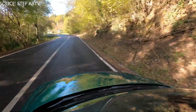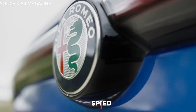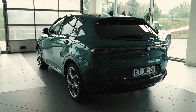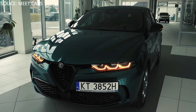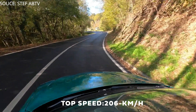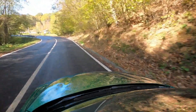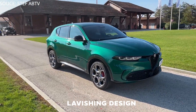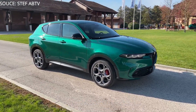The 2023 Tonale achieves best-in-class speed, hitting zero to 60 miles per hour in an estimated six seconds, with a top speed of 206 kilometers per hour for a fast yet commendable ride.